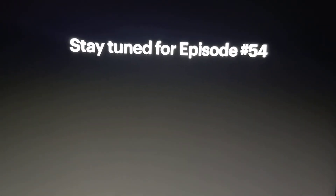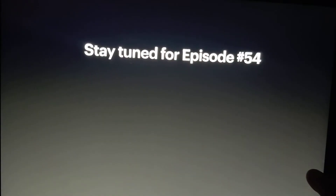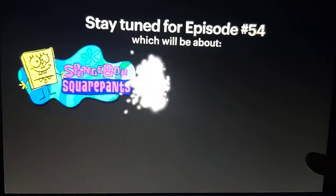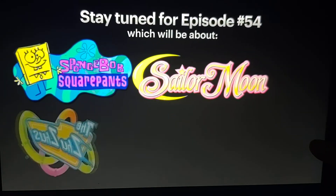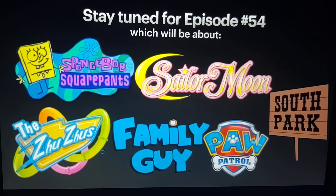Thanks for watching episode 53 of Local History. Stay tuned for episode 54 — this episode will be about SpongeBob SquarePants, Sailor Moon, Zuzuz, Family Guy, Paw Patrol, and South Park.